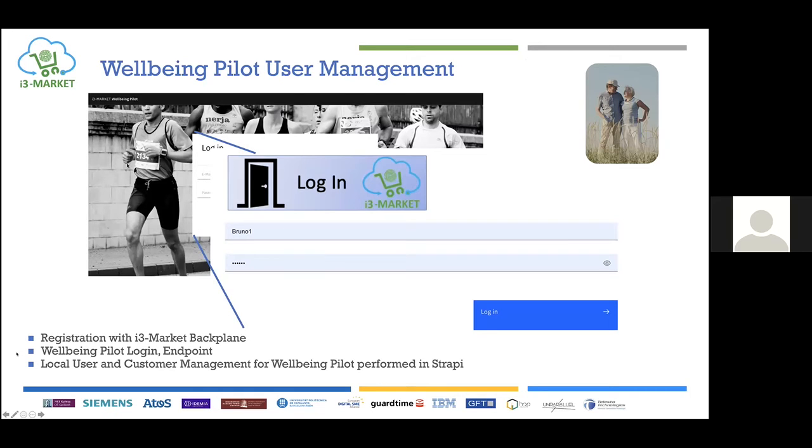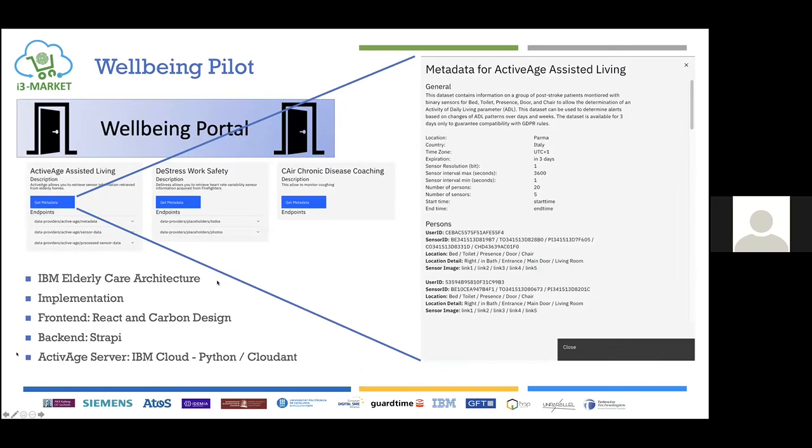Users log in via the user interface. The local backend is implemented on Strapi and the frontend is a Carbon-based frontend. The well-being portal supports different group monitoring solutions: the ActiveH assist delivery, the De-stress worker safety, and the CARE chronic disease coaching. Here we have the metadata provided from the ActiveH server — channel description, where the data was acquired, time, data acquisition, the different persons the data was acquired from with the different sensors, and the sensor images. The sensor data can then be extracted and displayed based on the input.